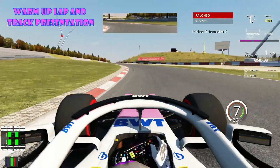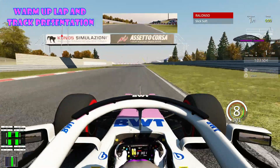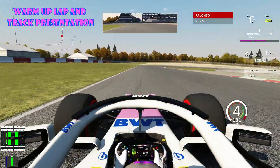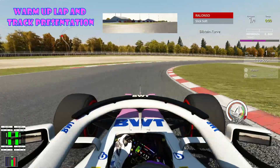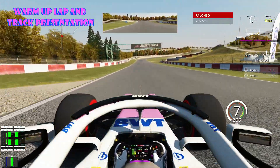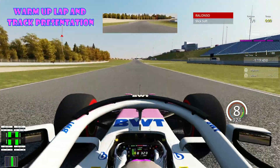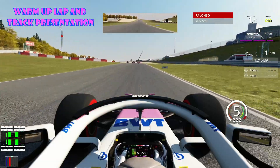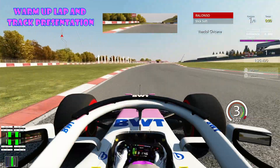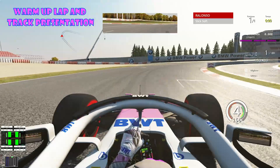Shifting through the gears for the Schumacher S, flat out, up to eighth at the exit. Down to third for the next left-hander, and coming up the second DRS zone. Getting down the hill through the Advanbogen, down to third gear for the Vedol chicane. Now we are preparing our first fast lap here at the Nürburgring.